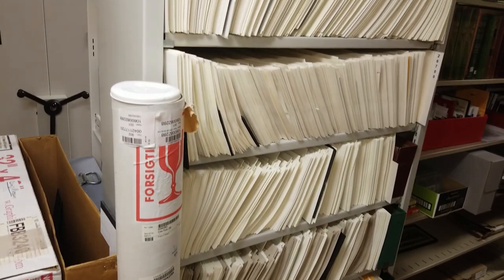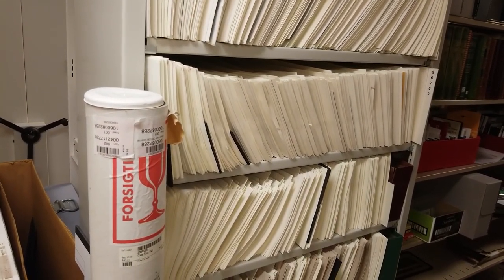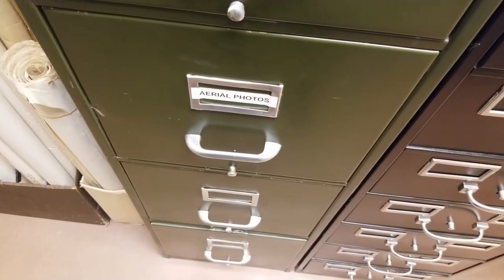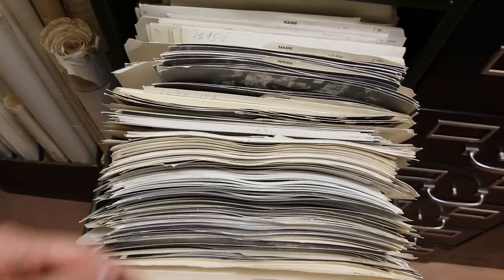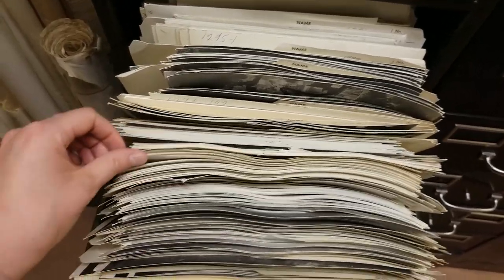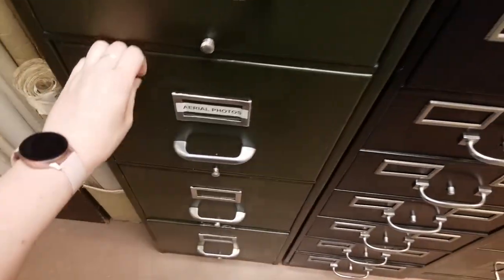We also have some storage for oversized images — ones that couldn't fit into these regular acid-free envelopes. Here we have a filing cabinet full of aerial photographs, so we can open that up. Gotta give things a tug in here sometimes. And you can see — I'm not wearing my white gloves yet so I'm not going to pull anything out — but all our aerial photographs are in here. Let's go take a look at the oversized images as well.